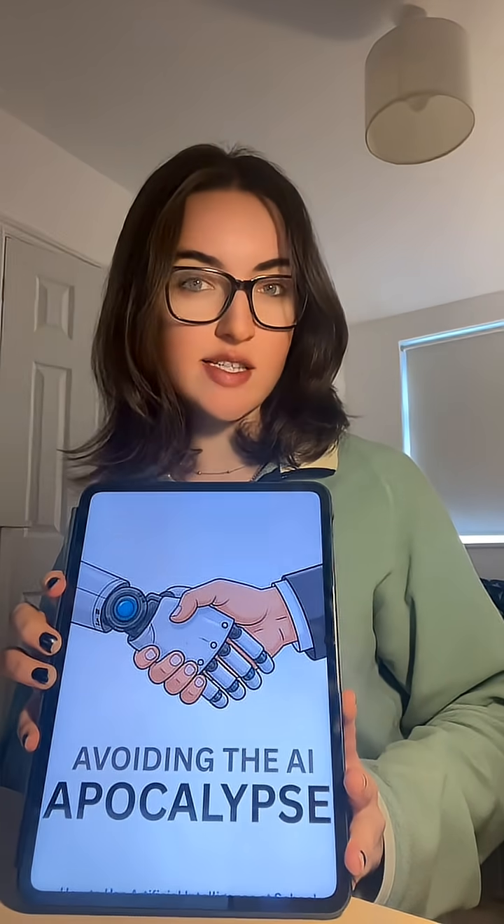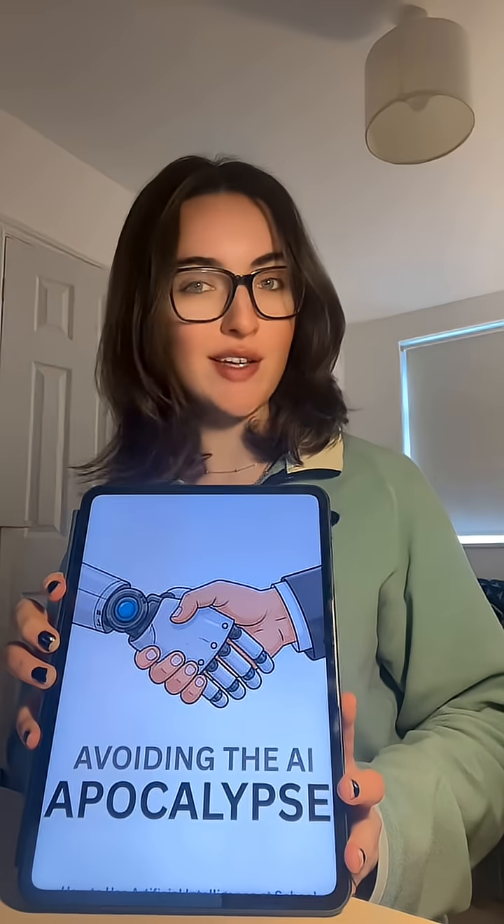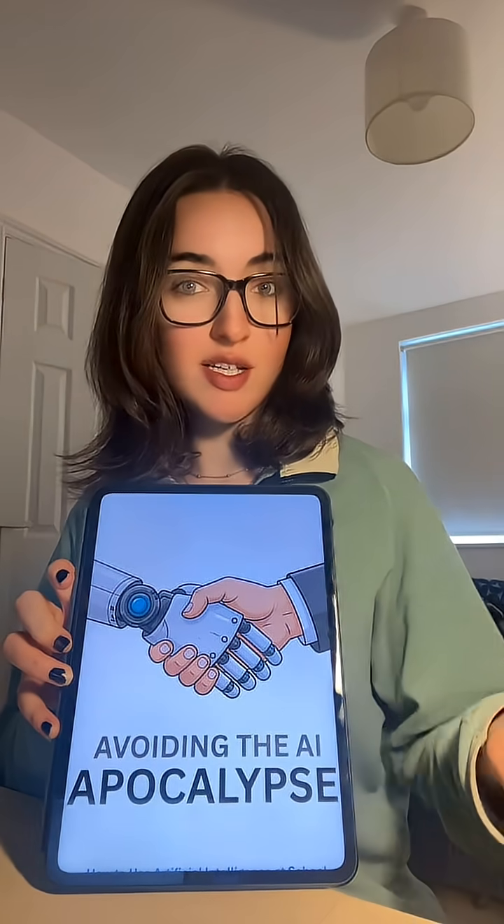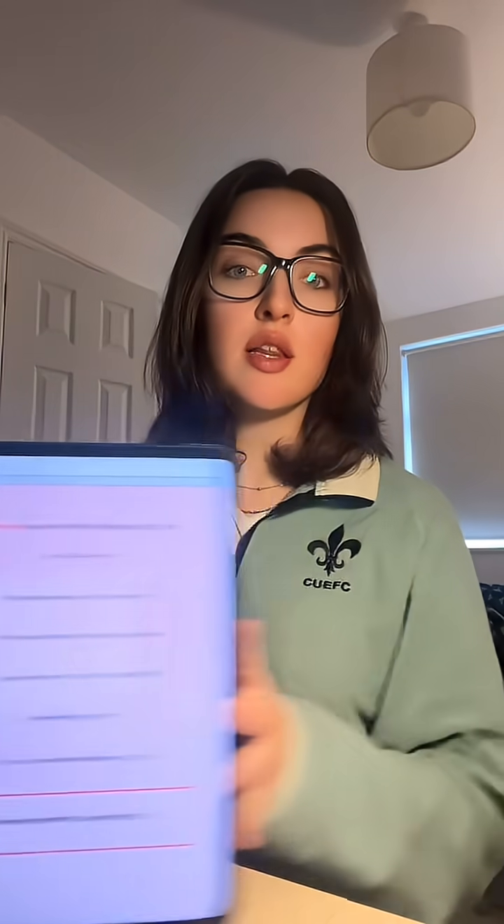If you are going to use AI in your studies, this is how you're going to do it properly, safely and effectively — this is how you're going to avoid the AI apocalypse. Everybody has their own opinions about AI, whether they choose to use it or not. That is not the point of this video. I'm not trying to promote the use of AI. The point is to stop people using these tools in the wrong way, and if you are using AI, how you can use it properly to help you progress rather than have it hold you back.